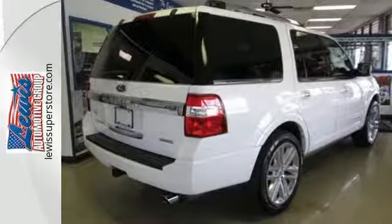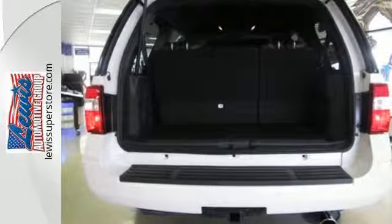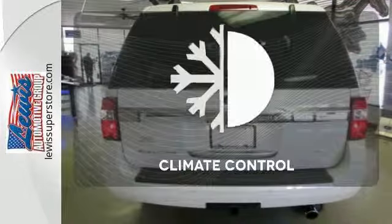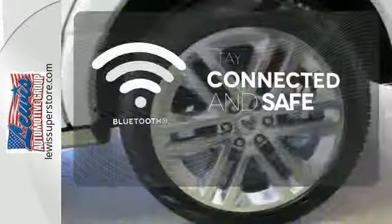Enjoy every moment of your adventures because great safety features like fog lights and stability and traction control mean you don't have to worry. It also comes with parking sensors, keyless entry, adjustable pedals, and climate control — set it and forget it with climate control.